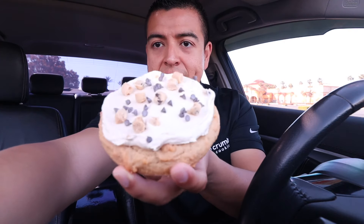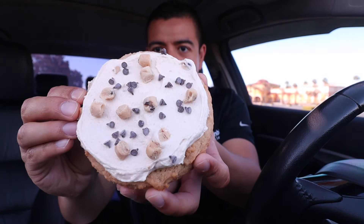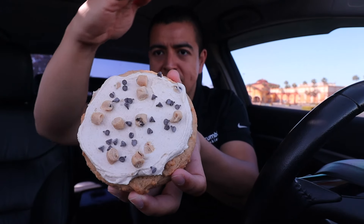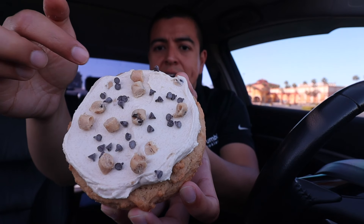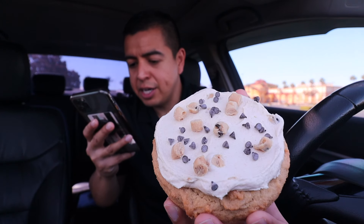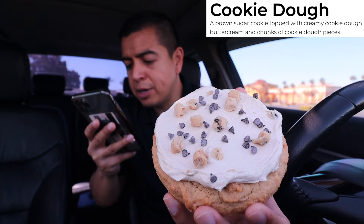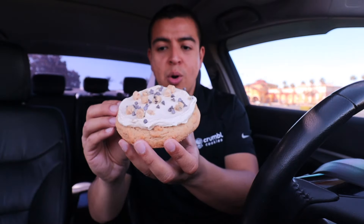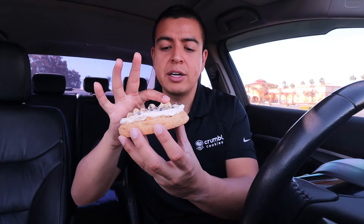Let's check out this first cookie — this one is Cookie Dough. Look at those pieces! There are some cookie dough pieces and chocolate chips. This cookie is a brown sugar cookie topped with creamy cookie dough buttercream and chunks of cookie dough pieces. So excited, let's take a bite — there's a lot of cookie dough!